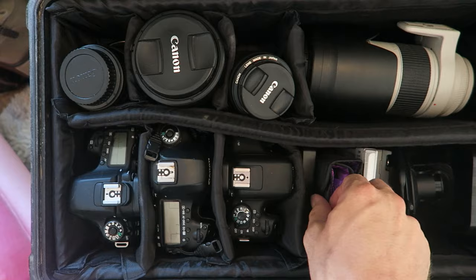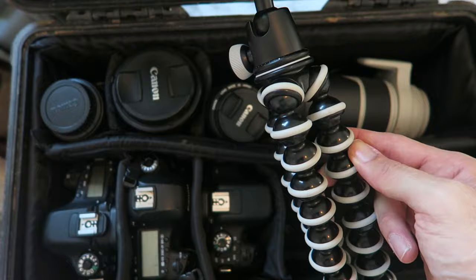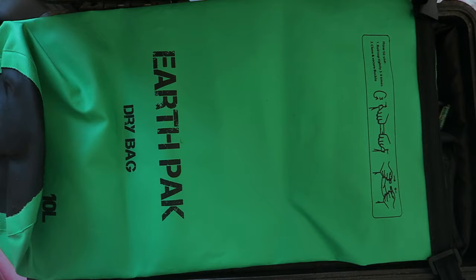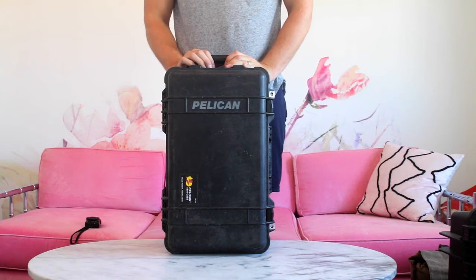That's it for cameras and lenses, but there's a lot more stuff in this case. I've got two sets of neutral density filters, an external hard drive, some polarizers, a bunch of different chargers, a suction cup tripod thing which is awesome, and this monster tripod — a great little travel tripod that can handle a pretty heavy camera. The thing I love about it most is you can bend it and use it as a selfie stick for vlogs. On top of that I've got a rain jacket for the camera, a dry bag for anything near water, and of course my laptop.